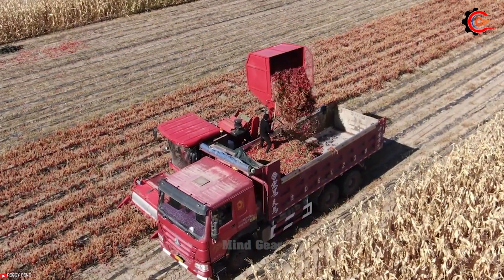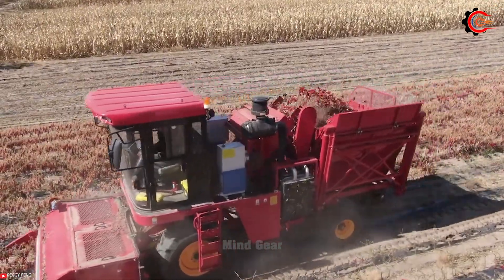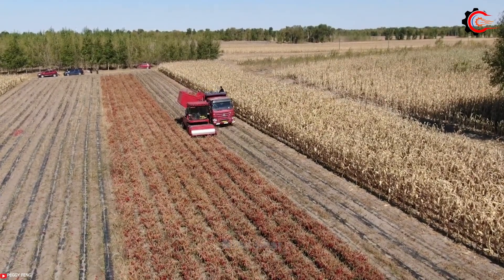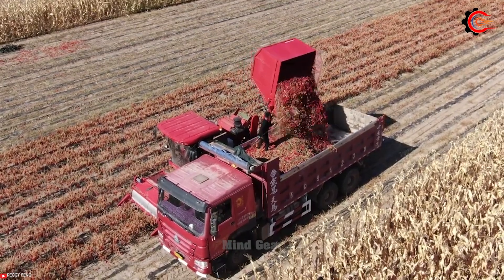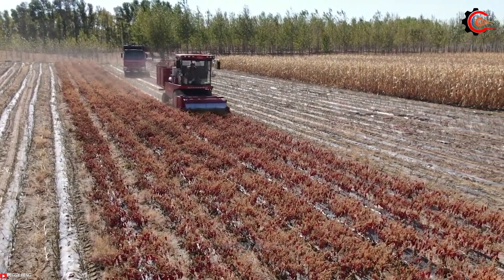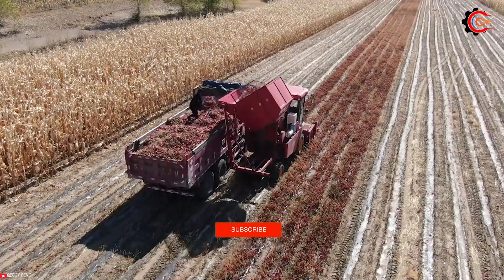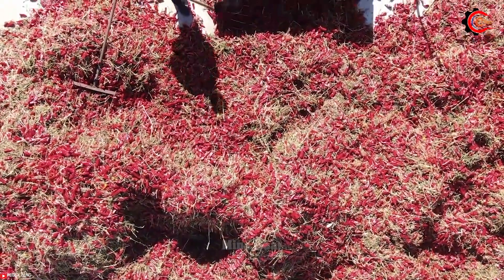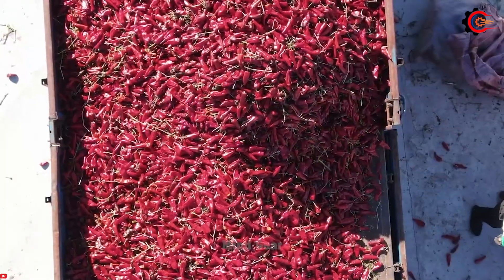Say goodbye to manual harvesting with the efficient red pepper harvester. We can now easily and accurately harvest spicy peppers. Designed with a specially crafted cutting mechanism, this harvester swiftly and precisely cuts the spicy peppers, separating them from the plant stem. The adjustable head of the machine allows for precise harvesting based on the height and density of the plants, optimizing productivity while minimizing damage to the crops. The harvester not only efficiently collects harvested peppers, but also facilitates convenient transportation to processing and packaging facilities. By utilizing this advanced technology, farmers can save time and labor while ensuring the quality and integrity of peppers after harvest.